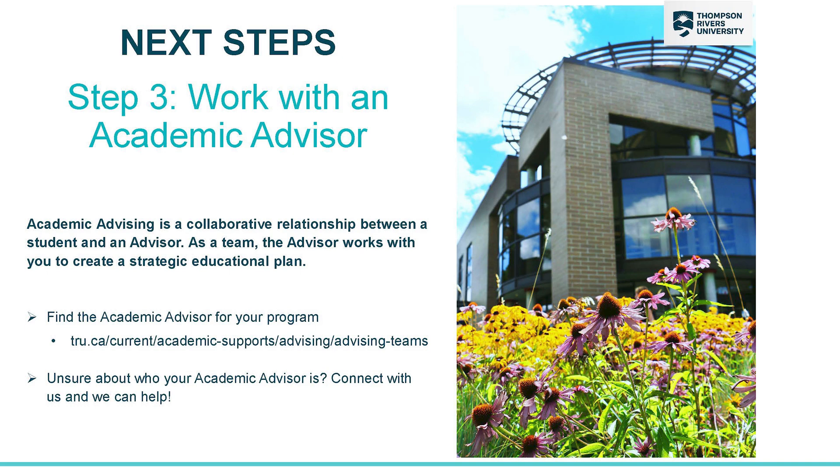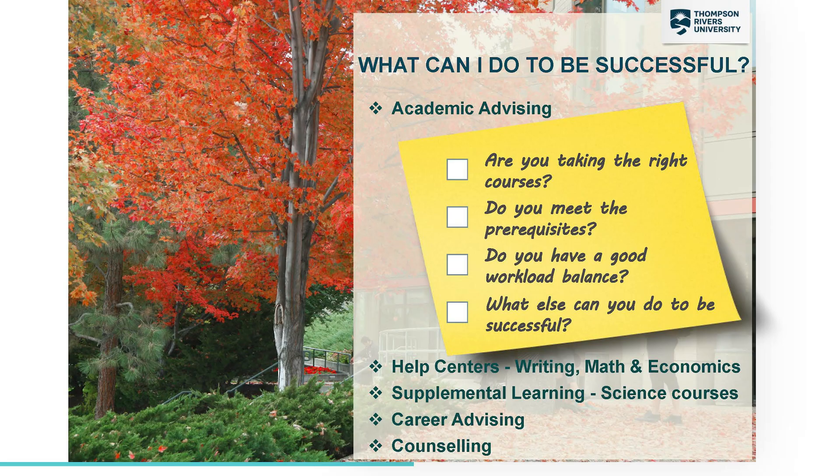If you're unsure of who your advisor is, you can use our website or contact the main Academic Advising office. The main things that advising can help you with is making sure that you're taking the right courses in the right order to meet your goals. We can also connect you with other areas on campus that fit your needs.